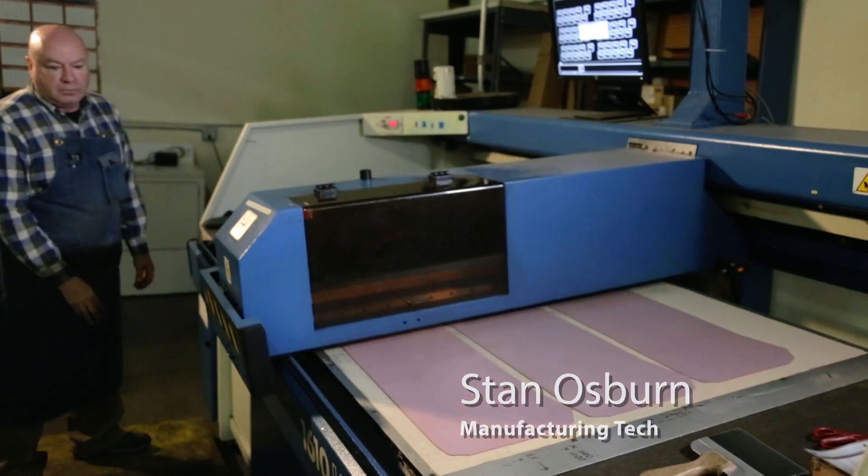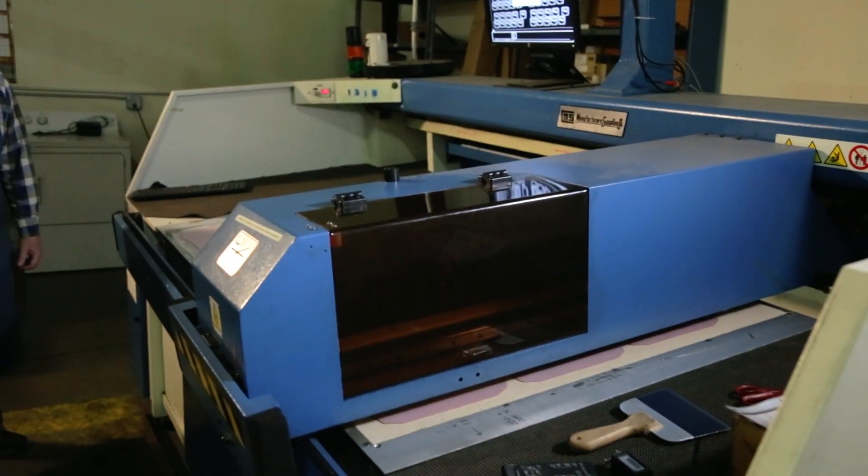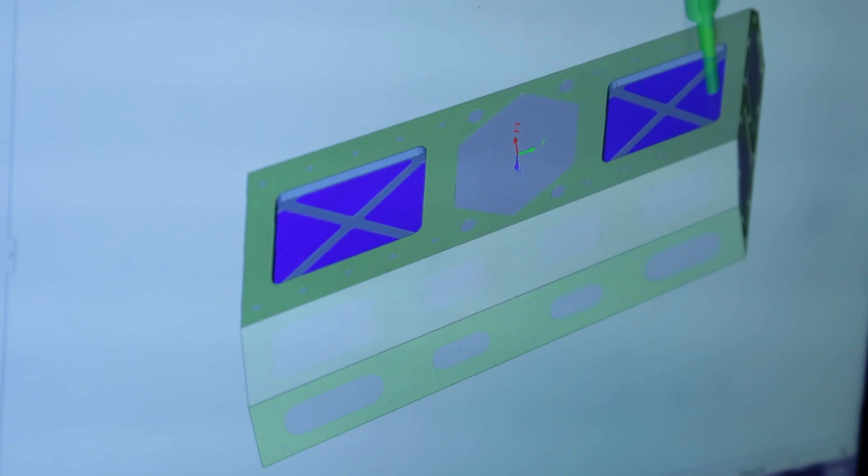Gasket machine rapid prototyping capabilities. We can move from sample part to production in minutes using our CAM software.